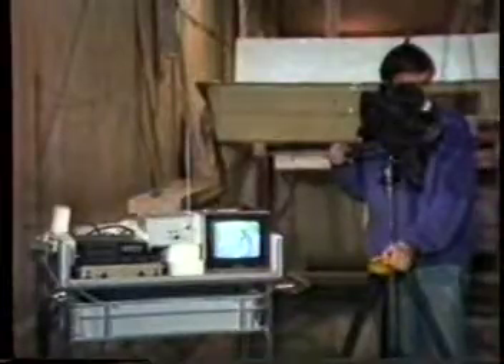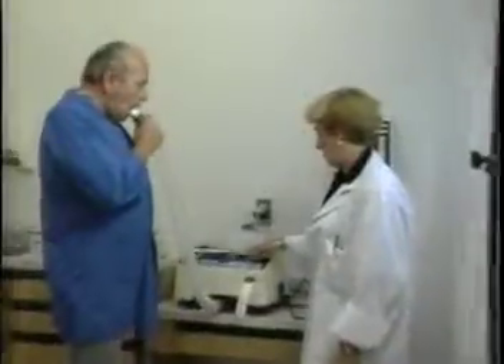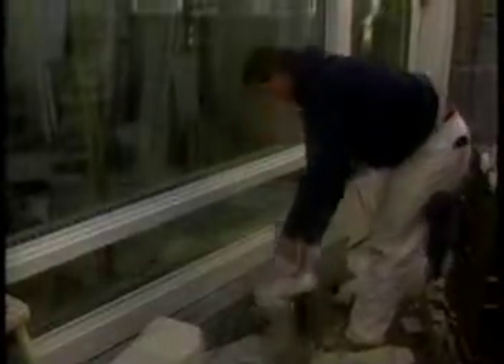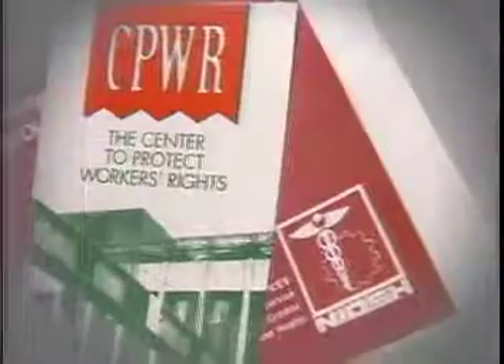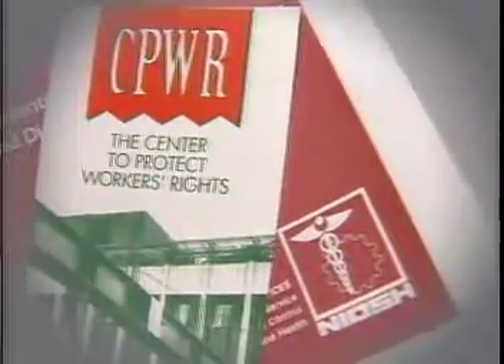This real-time monitoring project is just one of many activities of the Center to Protect Workers' Rights. Some others include medical evaluations of construction workers, evaluation of training impact among construction painters, a study of exposures in bridge demolition and renovation, and development of safety and health software for construction production scheduling. Together with NIOSH, the Center to Protect Workers' Rights has made a commitment to lead in construction safety and health research.